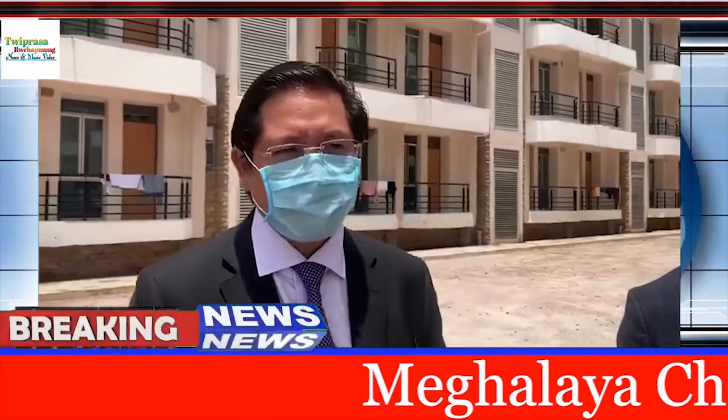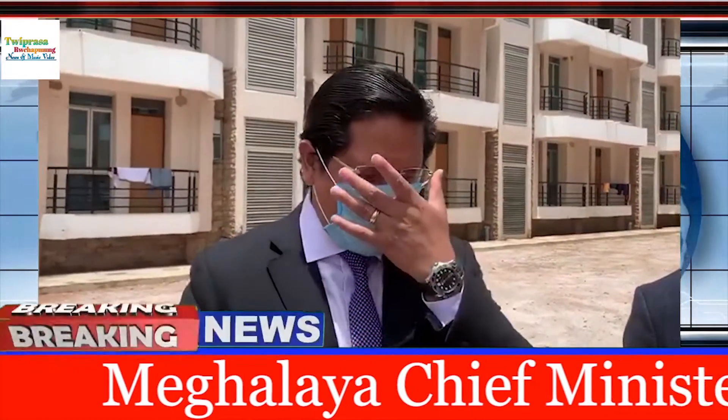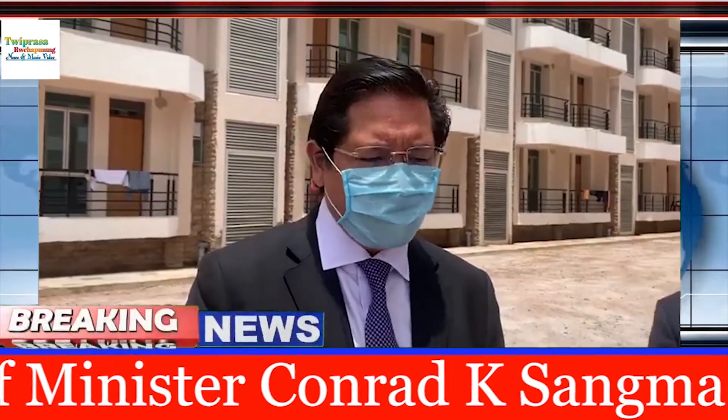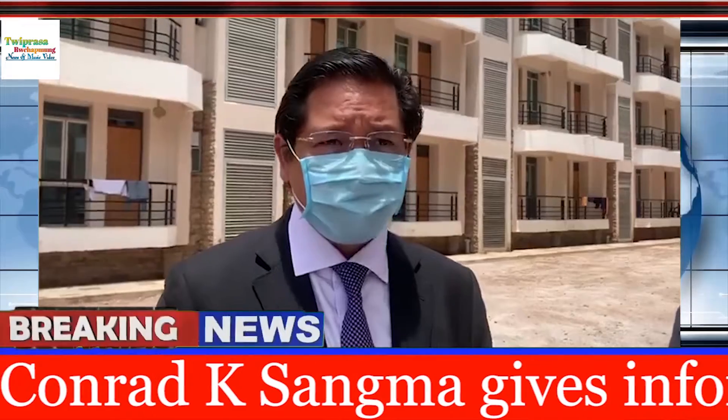This is the new Corona Care Centre, so please tell us about this facility. This is a 250-bedded Corona Care Centre that we have come up with.